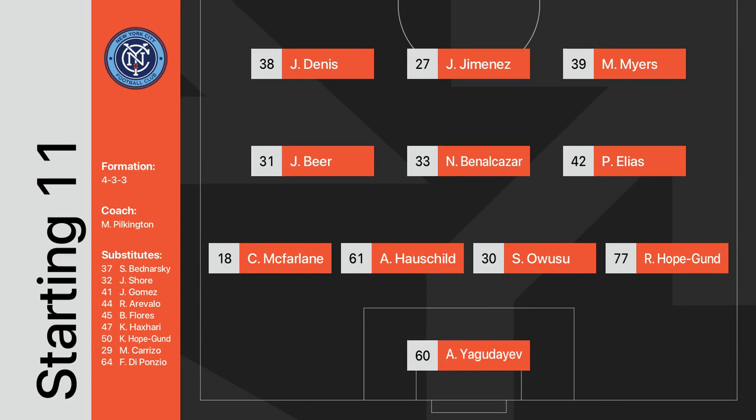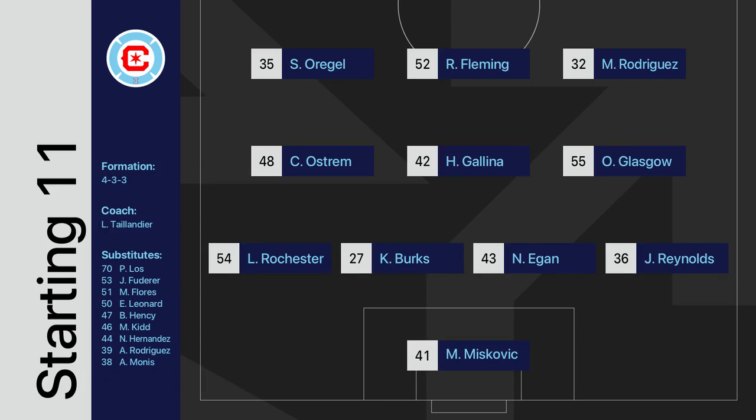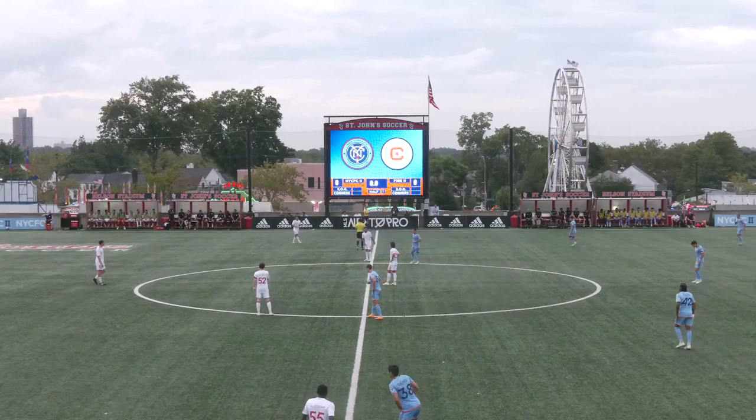Here's a look at how the home side is lining up in a 4-3-3 formation. As for the visitors, Chicago Fire 2 lining up in their fourth different formation in as many matches, this week going with a 4-3-3.